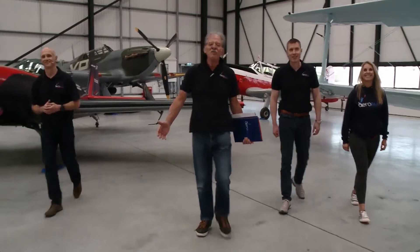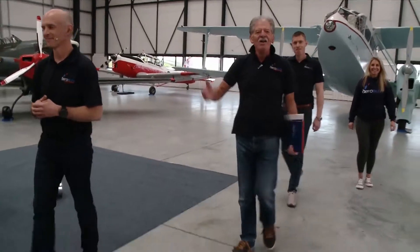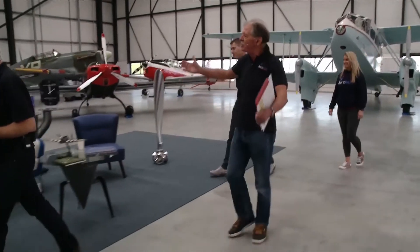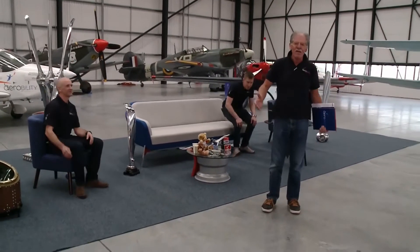Ladies and gentlemen, boys and girls, welcome to AirAbility's 2021 Armchair Air Show, coming to you live today from Hangar 2 at London Biggin Hill Airport. And you can see we're surrounded by the most wonderful aircraft, and we have got one amazing show for you.